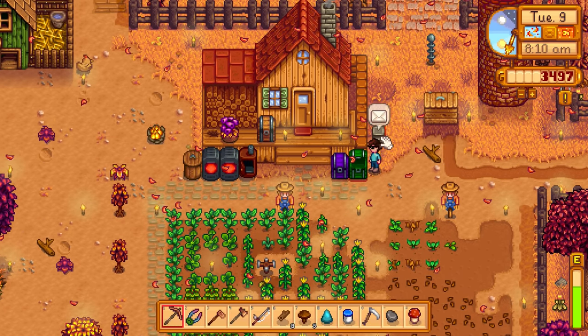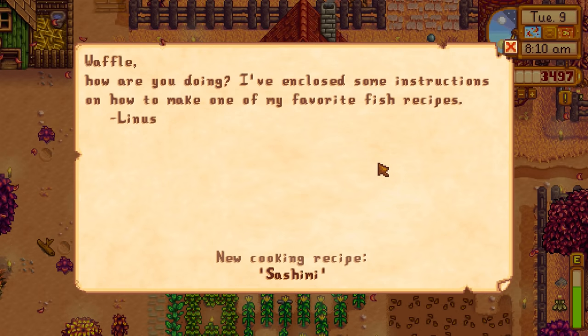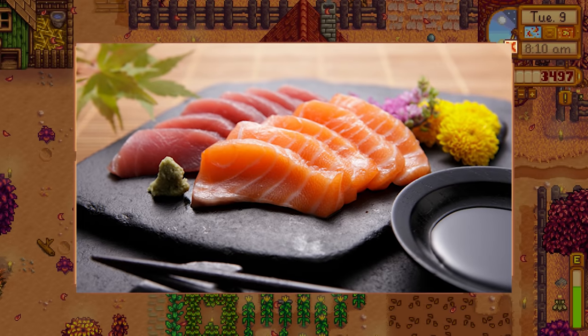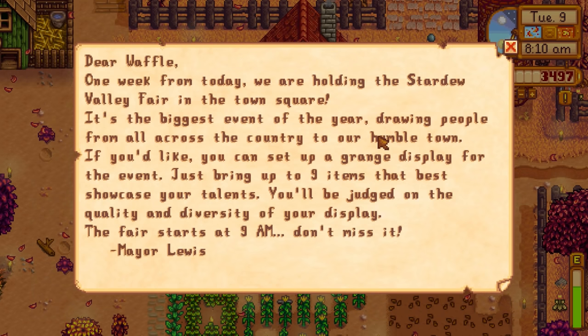We got mail: 'Waffle, I've enclosed instructions on how to make one of my favorite fish recipes. - Linus.' He's giving us a lot of recipes lately, he's turning out to be a great friend. Sashimi recipe - that's literally just raw fish with no rice. I've only ever had sushi which is pretty good. Let me know in the comments if you guys like sashimi or sushi and which you prefer.